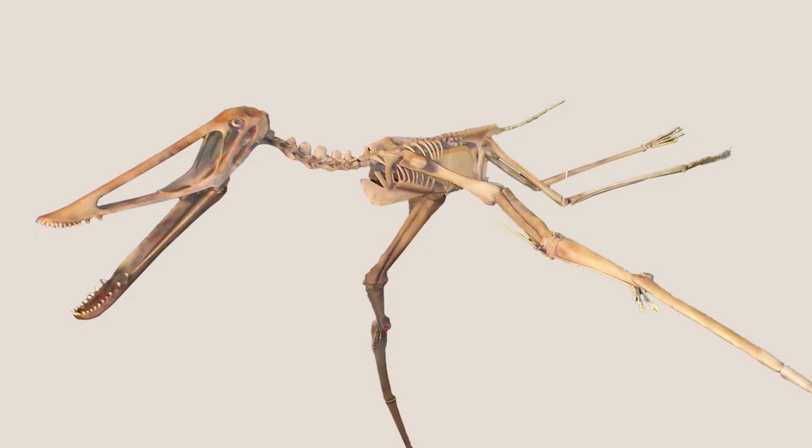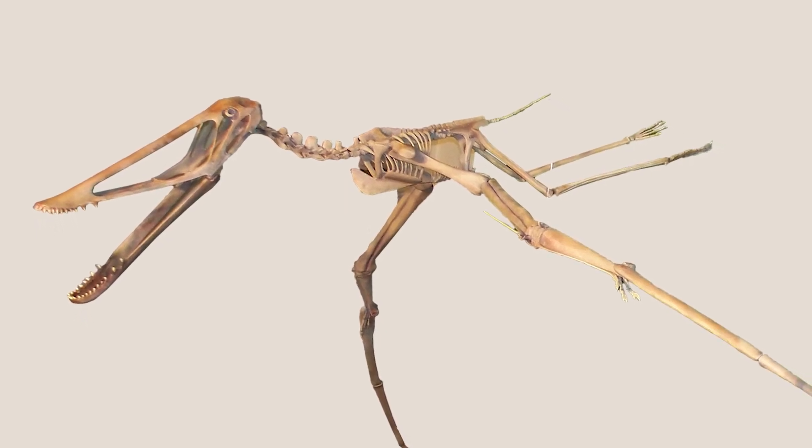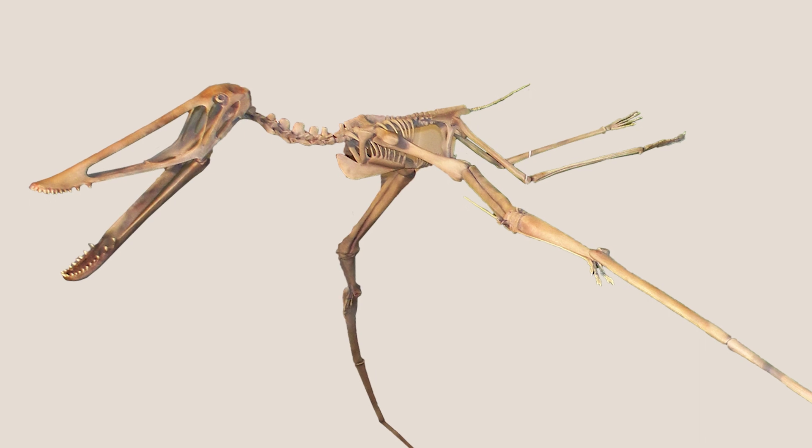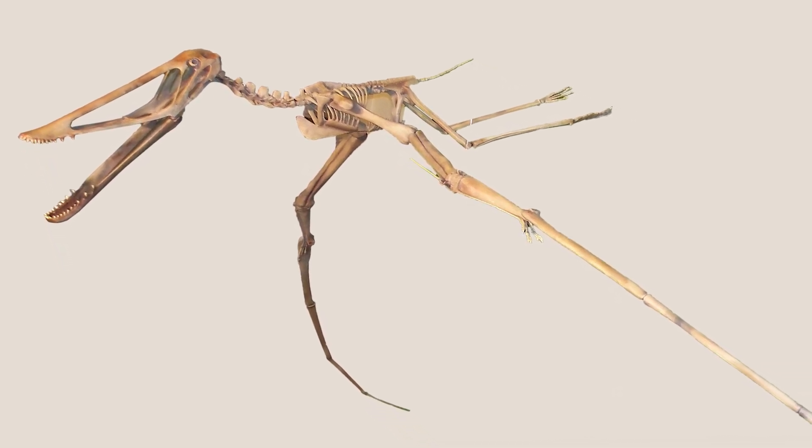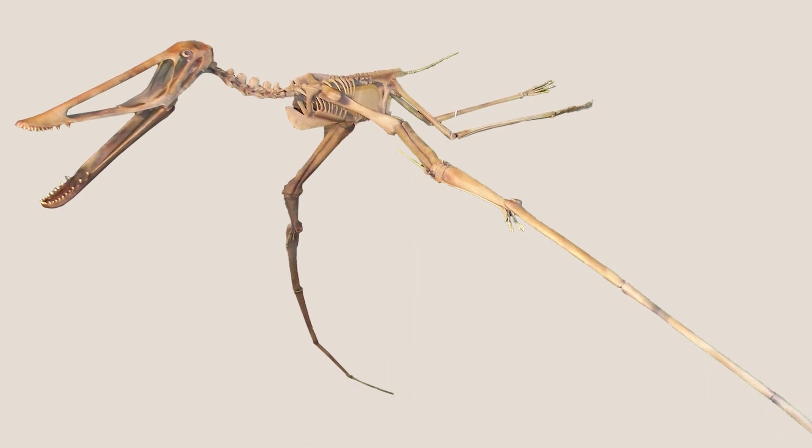Aside from this bizarre skull, Istiodactylus had a skeleton that was reminiscent of other ornithochiroid pterosaurs, with long wing fingers to support their huge wingspan and comparatively tiny hind limbs.